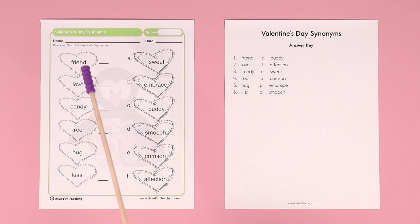Hey teachers, this Valentine's Day Synonyms Worksheet is great for Valentine's Day or the month of February. It includes an answer key, and a synonym is two words that mean the same thing or about the same thing.